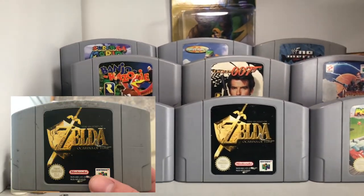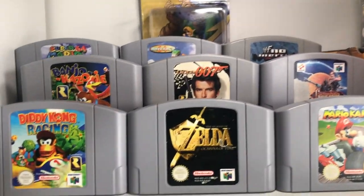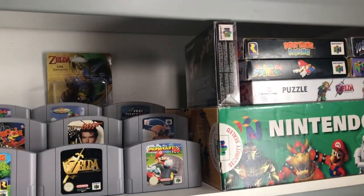Zelda Ocarina of Time was in horrible condition when it came — that was another CEX one, I paid 30 euro for that. I've done a bit of a clean-up job since, but it still does have that tear on the label, which is disappointing. When you buy online from CEX, unfortunately that's the chance you take.